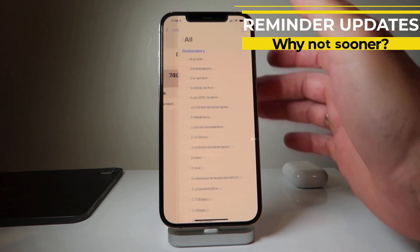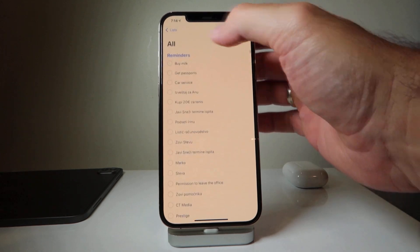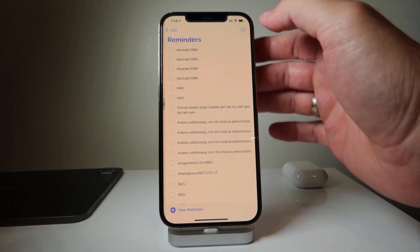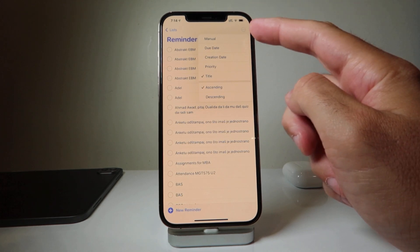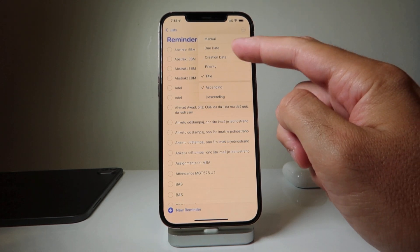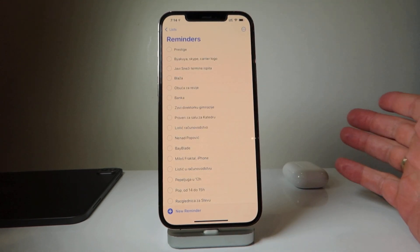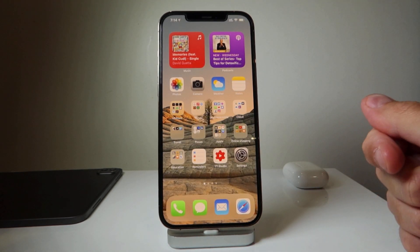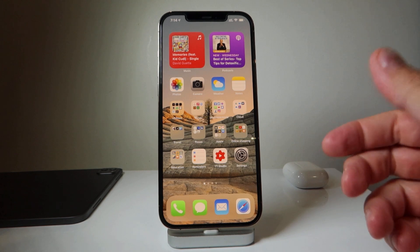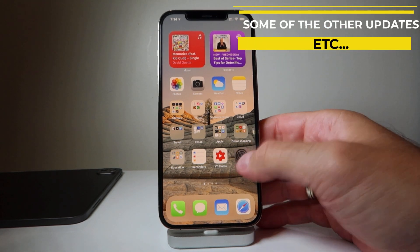Reminders have been slightly updated. There's now an additional option to sort reminders — by due date, creation date, priority, or title. It's a minor thing and I don't think this alone is a reason to jump to iOS 14.5 and lose our amazing jailbreak.